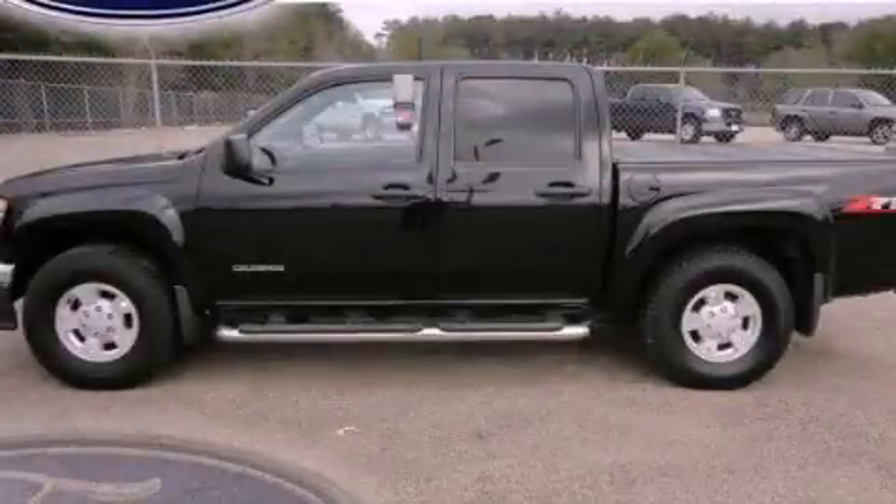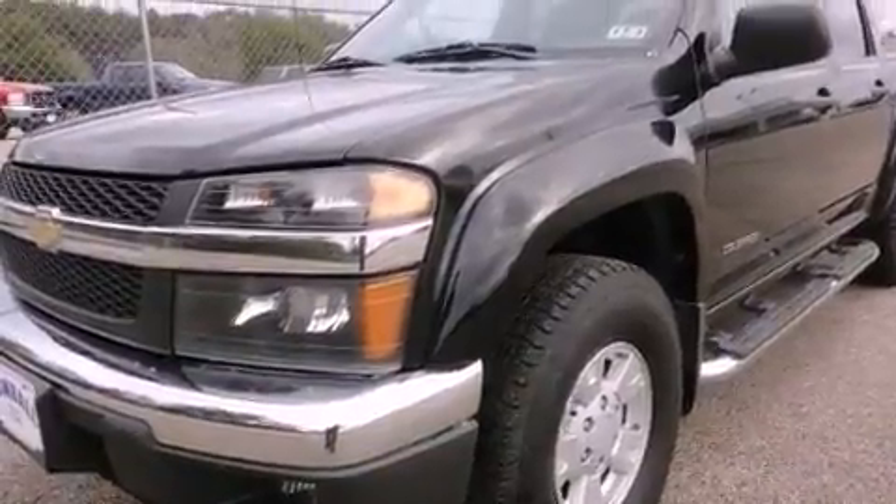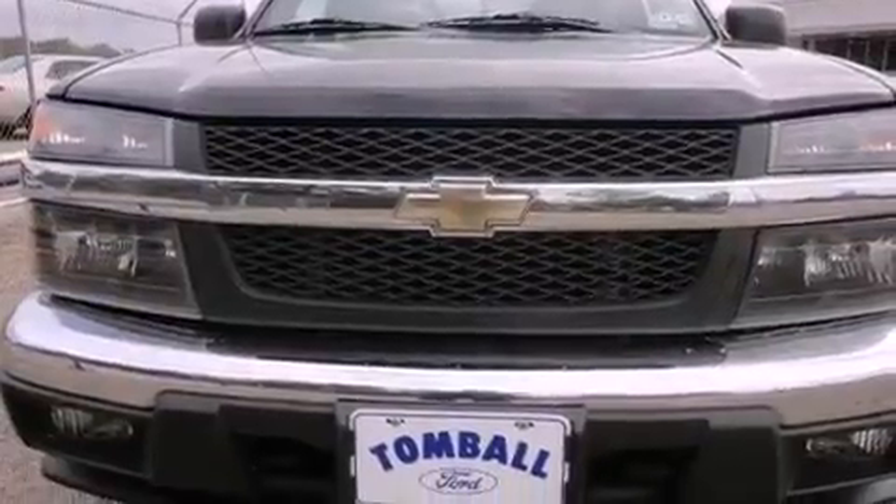This is a 2005 Chevrolet Colorado. It has what you need for work as well as what you want for play. It has a 3.5-liter five-cylinder engine and a four-speed automatic transmission.